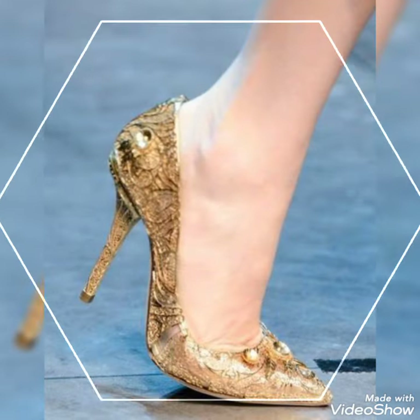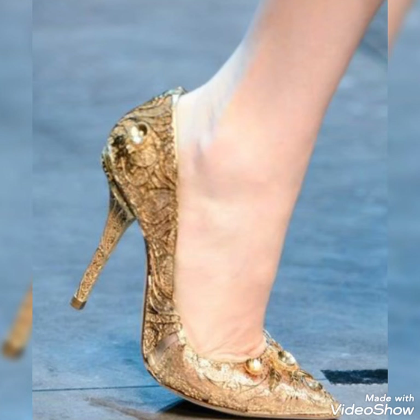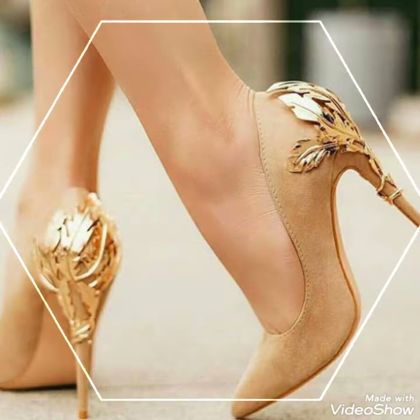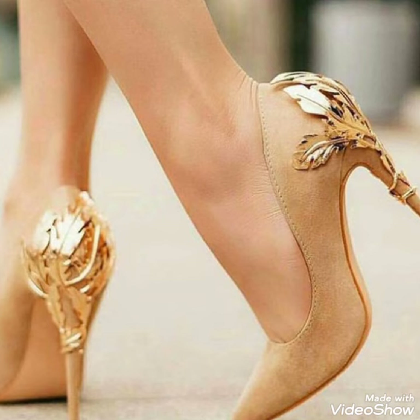So friends, you can buy these shoes from amazon.com and ebay.com. If you love my videos then like, share and subscribe to my YouTube channel. Also share my videos with your friends.